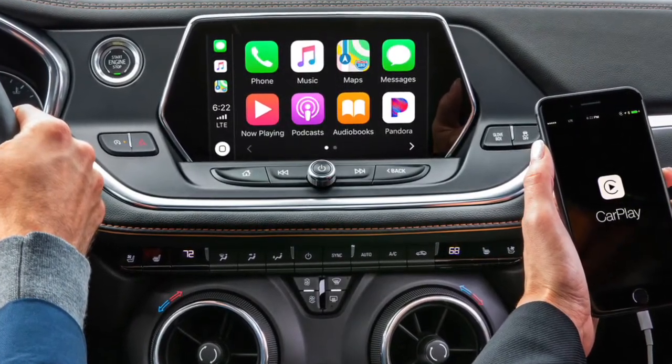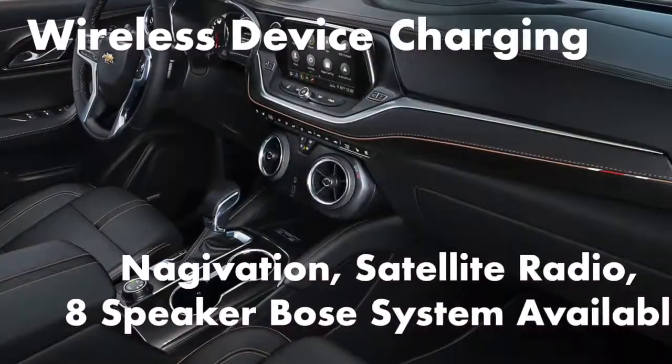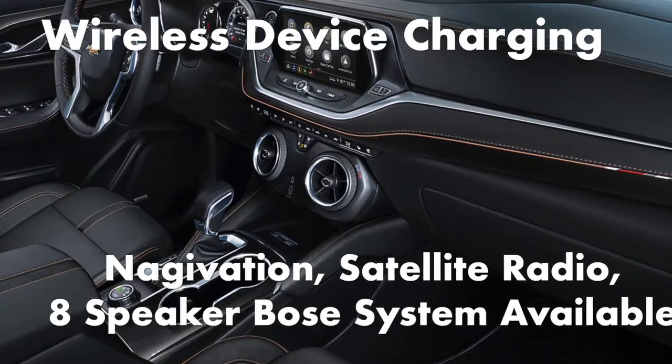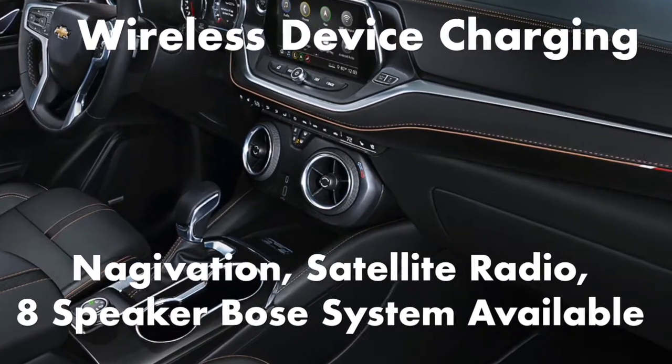Standard features also include 4 USB ports, Bluetooth, a Wi-Fi hotspot, and a 6-speaker audio system. Wireless device charging, navigation, satellite radio, and an 8-speaker Bose premium audio system are available.